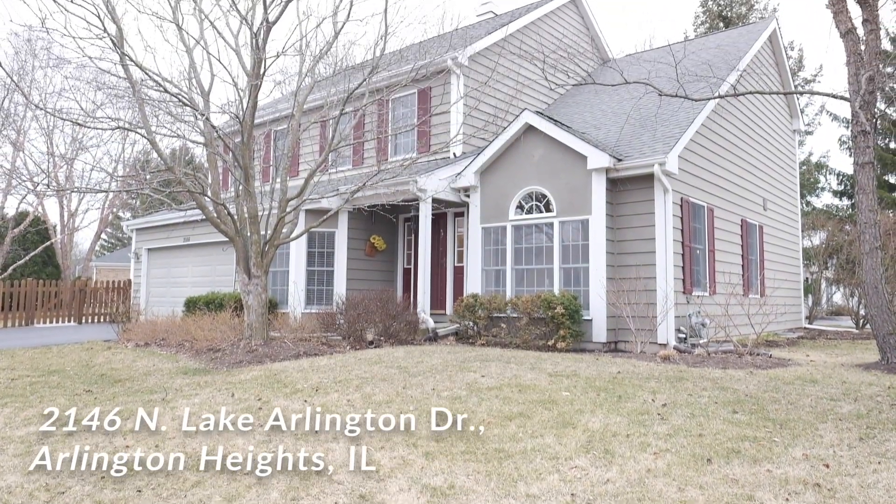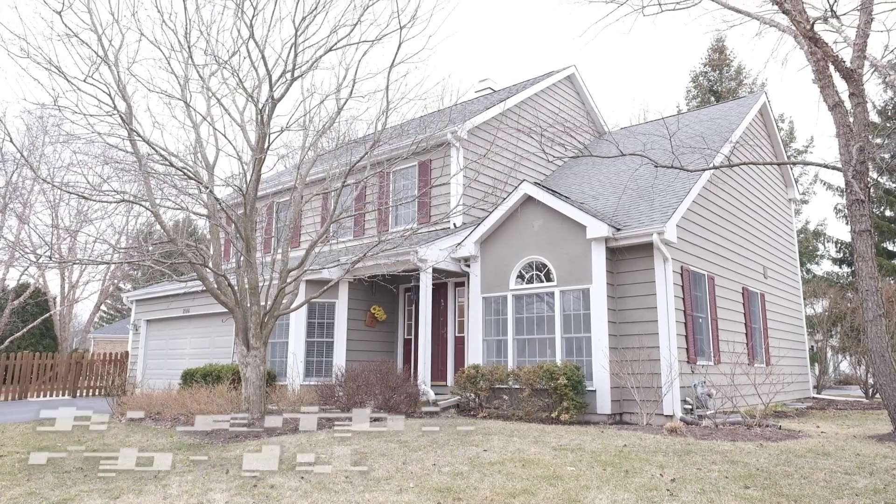Welcome to 2146 North Lake Arlington Drive in Arlington Heights, an amazing home with lots of updates and I'm really excited to show it to you. Let's go ahead and come inside.